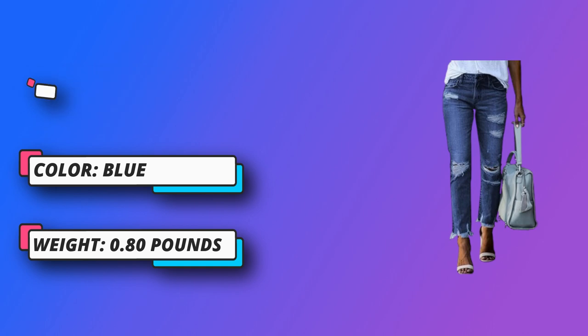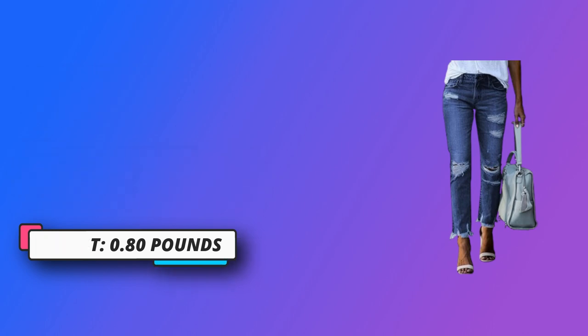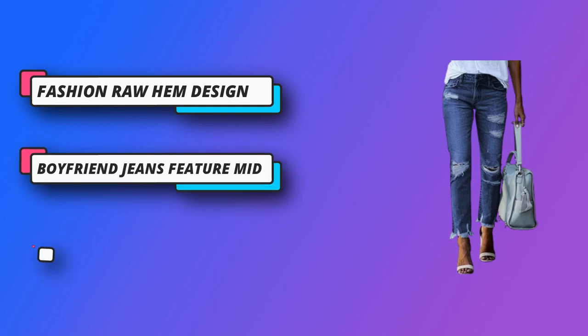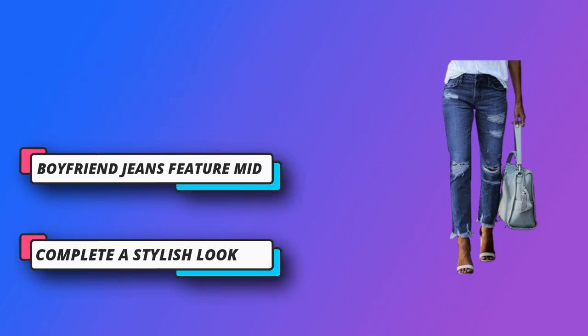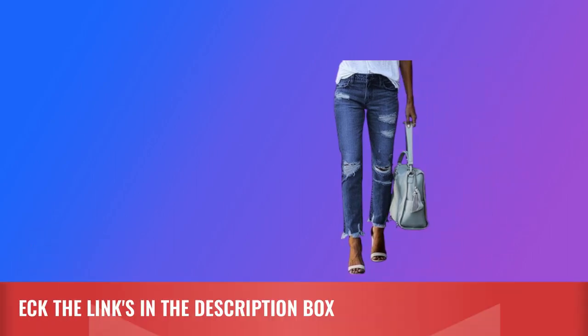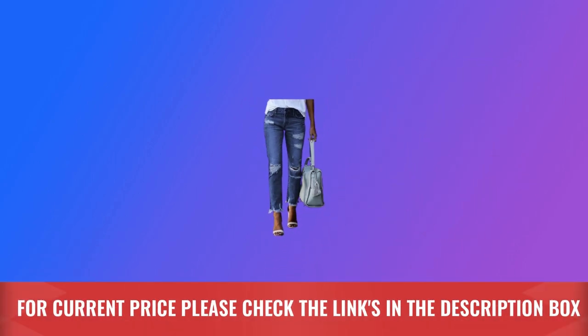The relaxed fit and casual style of boyfriend jeans make them the perfect choice for a relaxed yet fashionable daytime look. They can be paired with a casual t-shirt or sweater for a laid-back vibe, or dressed up with a blouse and heels for a more polished look. For current price, please check the links in the description box.